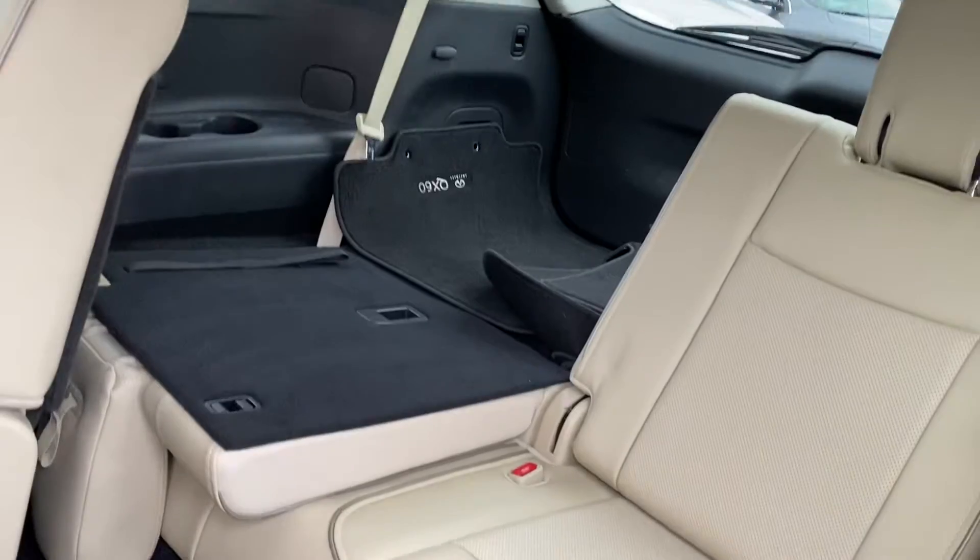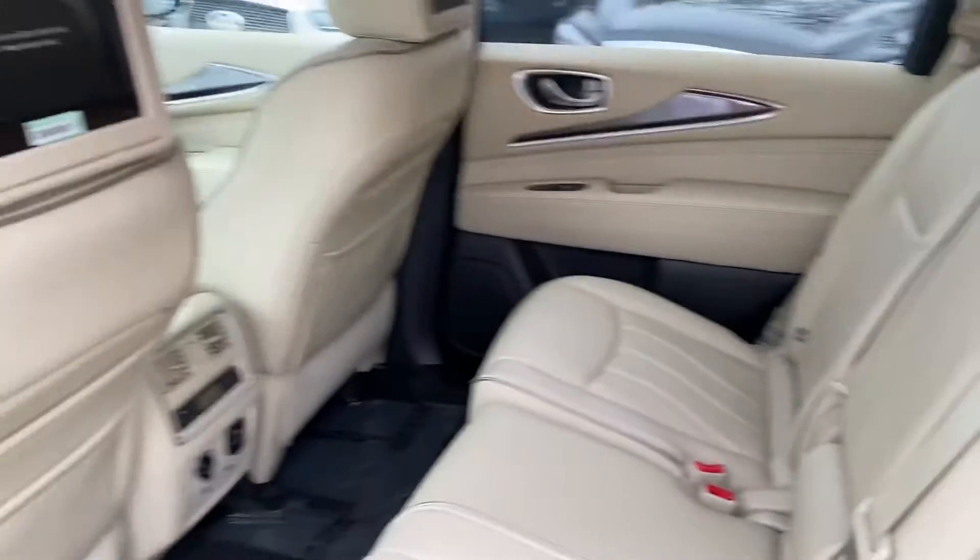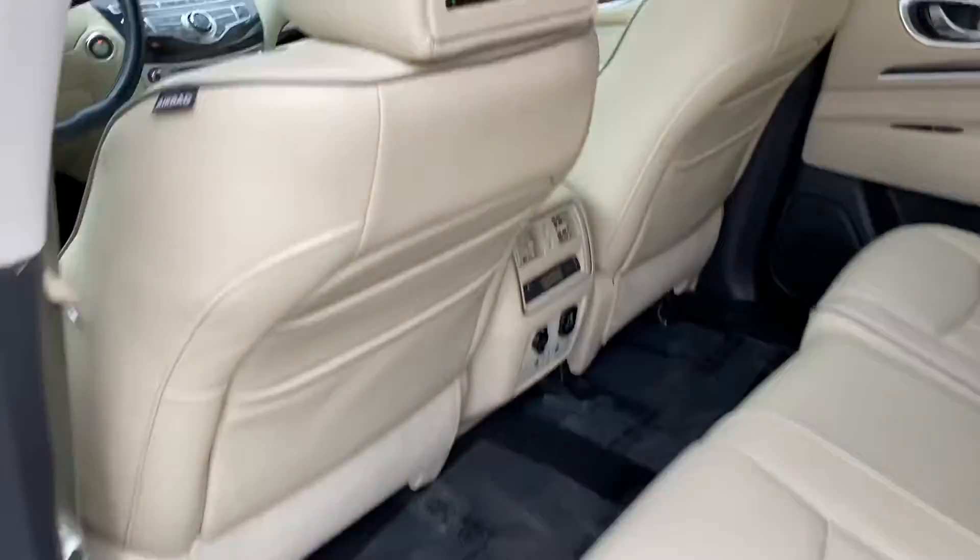The third row is actually pretty comfortable for kids and adults. Let's step in.